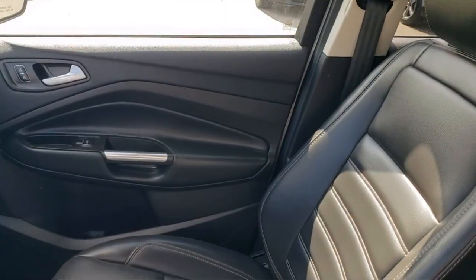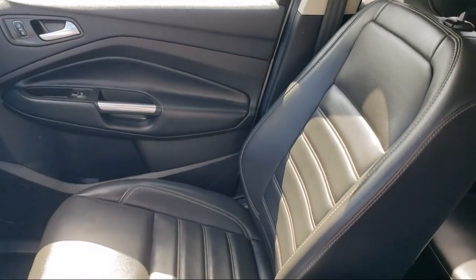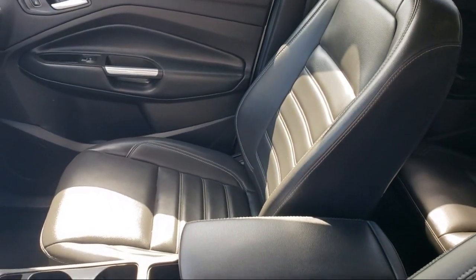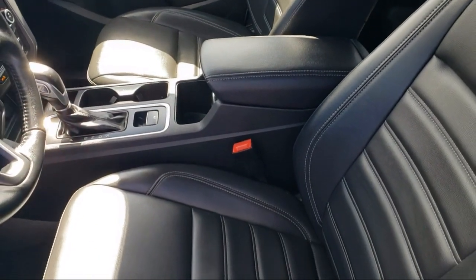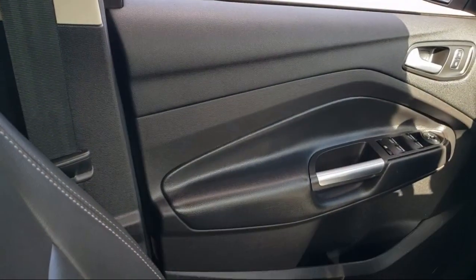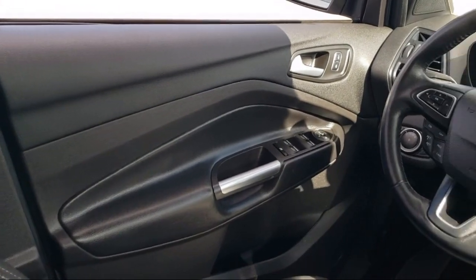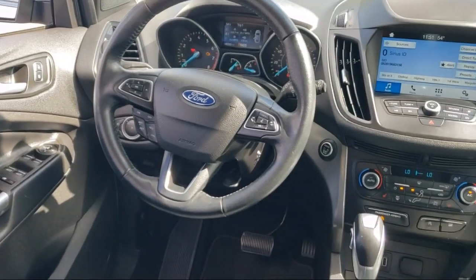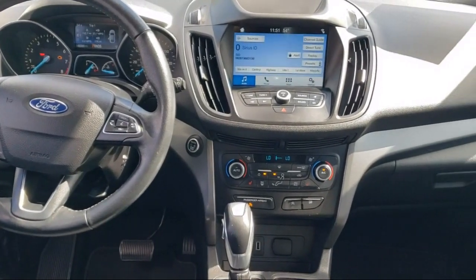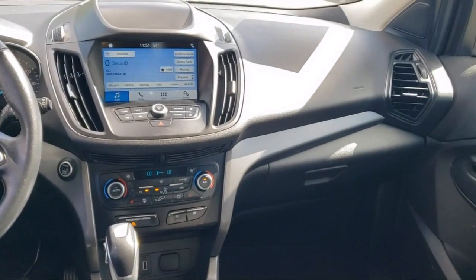Every certified pre-owned Ford vehicle is given a rigorous 172-point inspection by Ford factory trained technicians. And every certified pre-owned Ford vehicle is backed by Ford with a 7-year, 100,000-mile powertrain warranty coverage from the original purchase date. Plus, 12-months, 12,000-mile limited warranty coverage with roadside assistance.